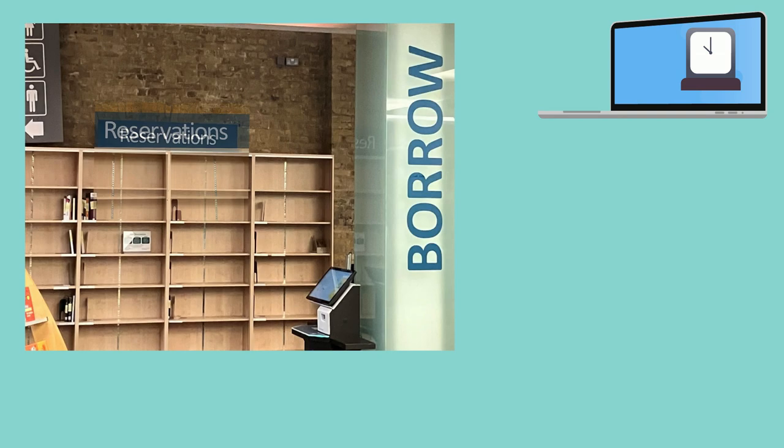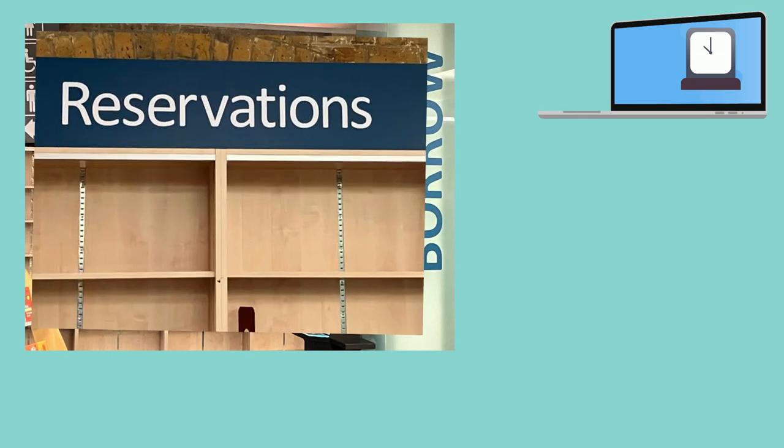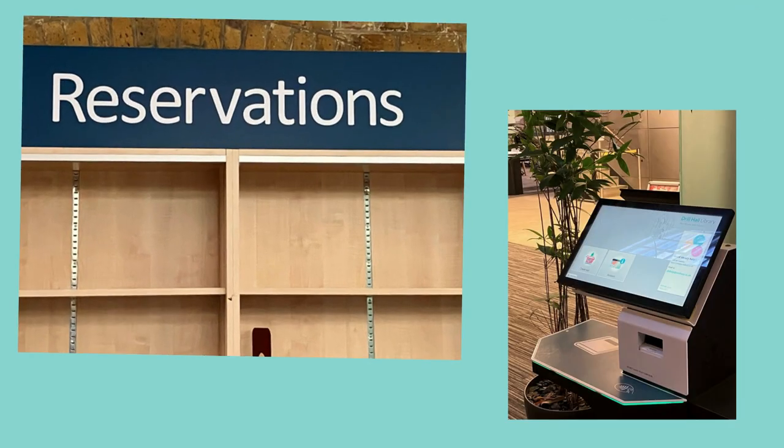Once you've placed your reservation online, all you have to do is keep an eye on your university email. We'll send you a message when the book is ready for you to collect and we'll keep it for up to a week on the shelves behind the help desk with your name on it. Once you've collected the book, just use the self-service machines to issue it to your account.